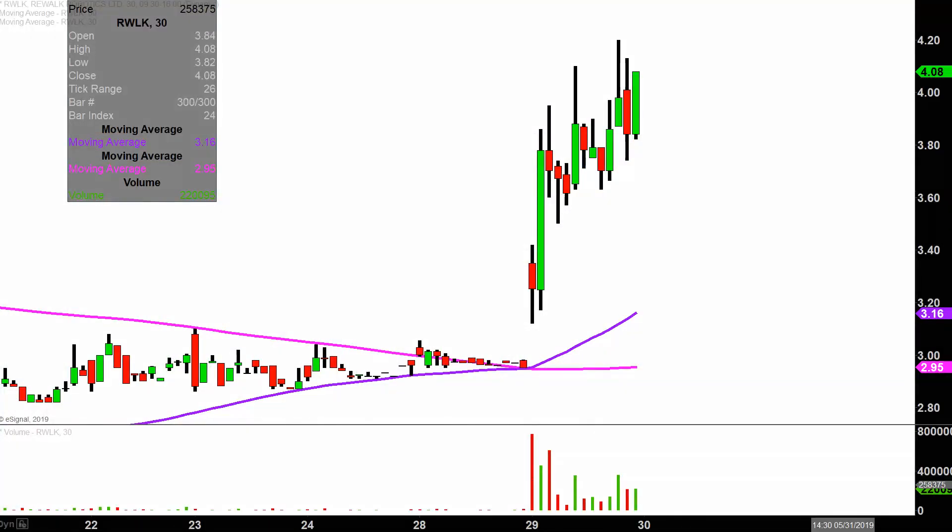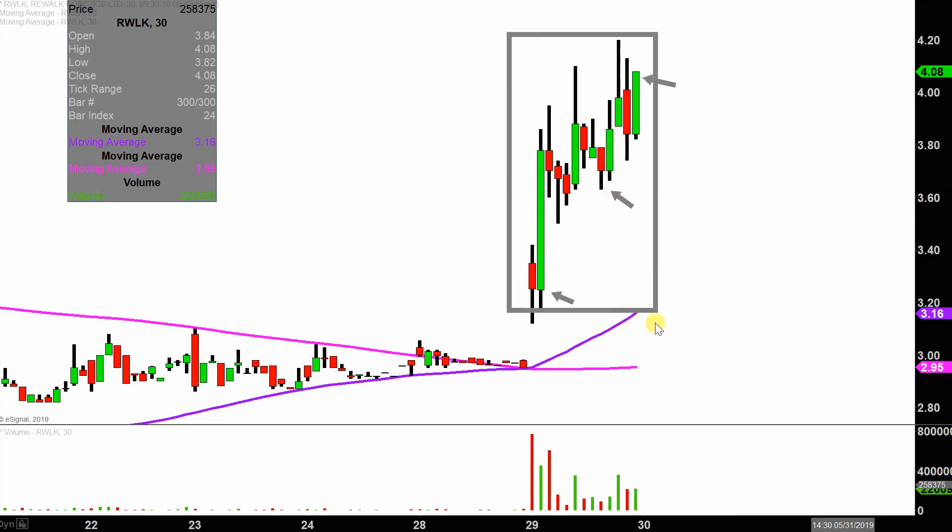What do I mean by 30 minute, in case maybe you're new to charts? Instead of each one of these candlesticks here representing one day's worth of price action — which is what you would normally see — each one represents 30 minutes. So this may look like several days worth of time, but it's actually today's price action broken down into 30 minute time slices. This time frame does a good job of telling the story of the price and makes mapping out levels of support and resistance a bit easier to see.